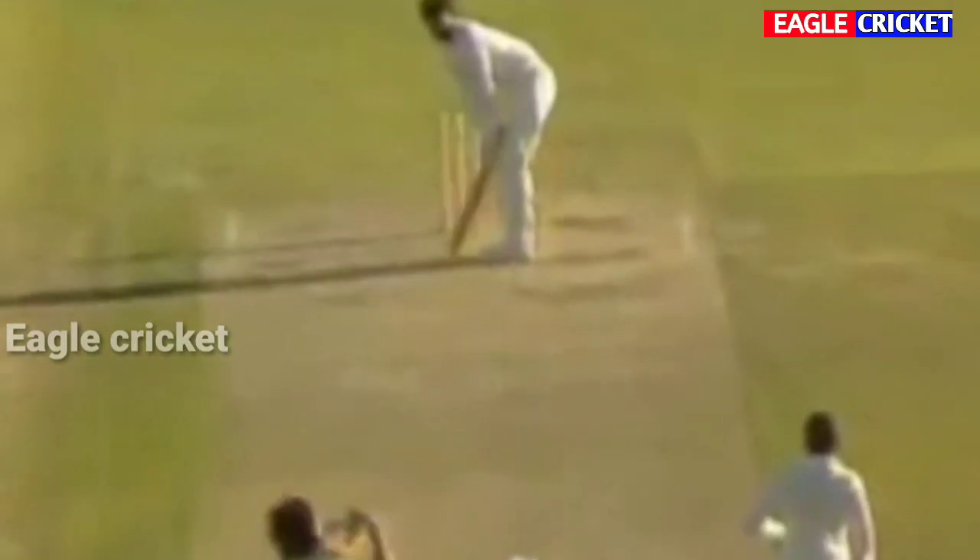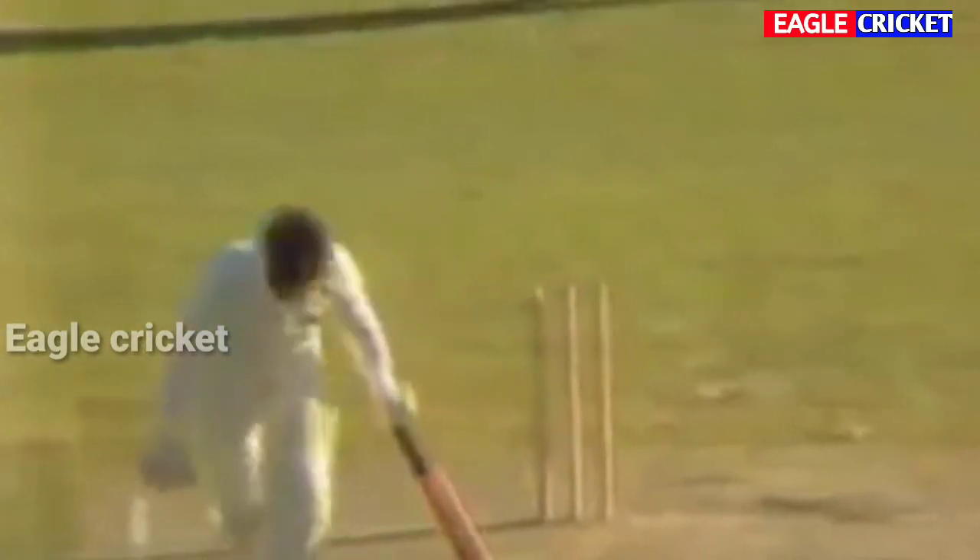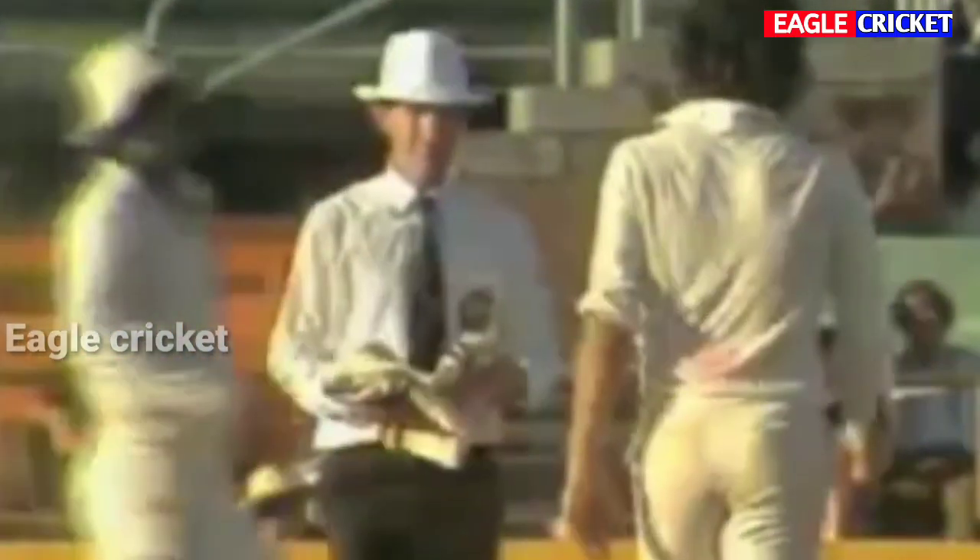He's bowled him with a great delivery. That's magnificent bowling by Imran Khan. The ball swung back very sharply and that's the end of Greg Chappell — bowled, hook, line and sinker.